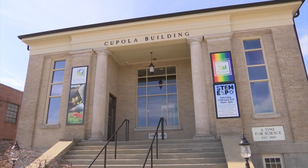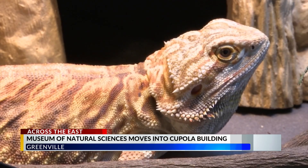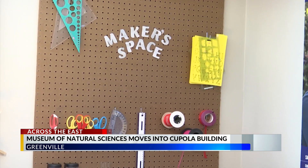What a difference a few blocks can make. The Cupola Building on 8th Street is the new home of the museum, moving over from the old location on Dickinson Avenue. The museum's goal is to increase the presence of science and the arts in eastern North Carolina.